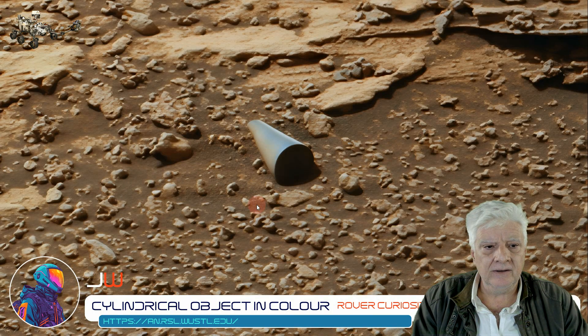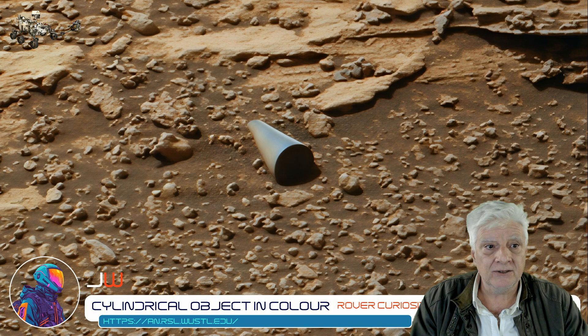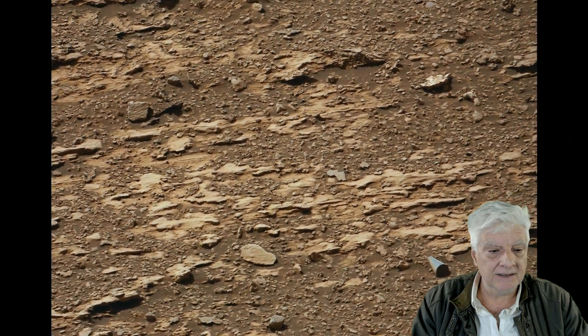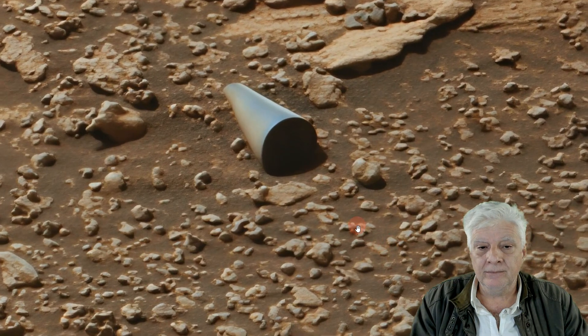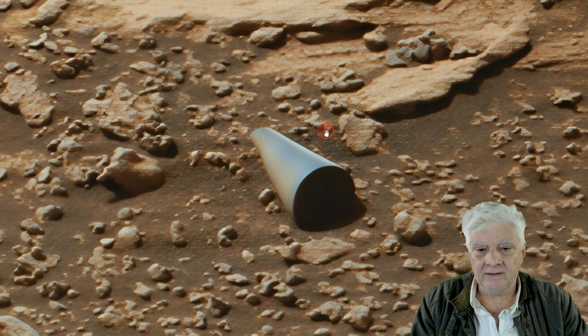Let's have a look at the Giga Pan and scroll and pan through it so you can see this thing is definitely out of place. I'll include the link to the Giga Pan in the description as well. Here's the Giga Pan — I upscaled the image three times original size. Let's go down to this awesome, mind-blowing anomaly.